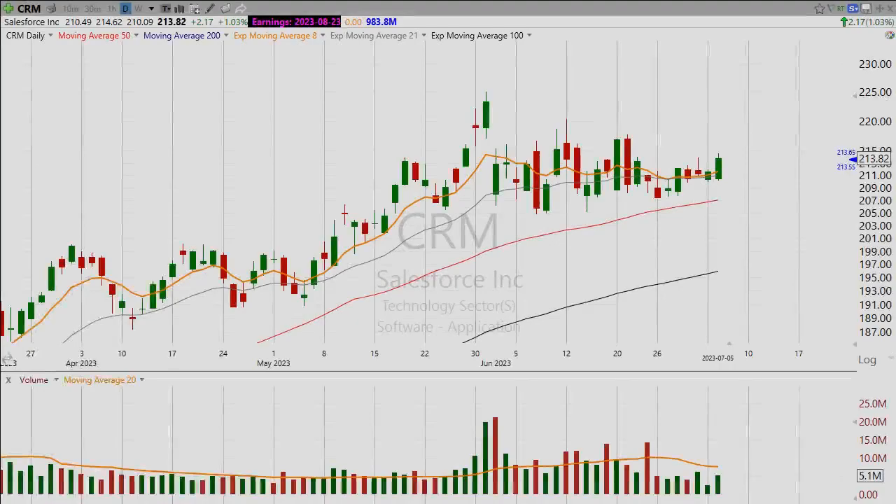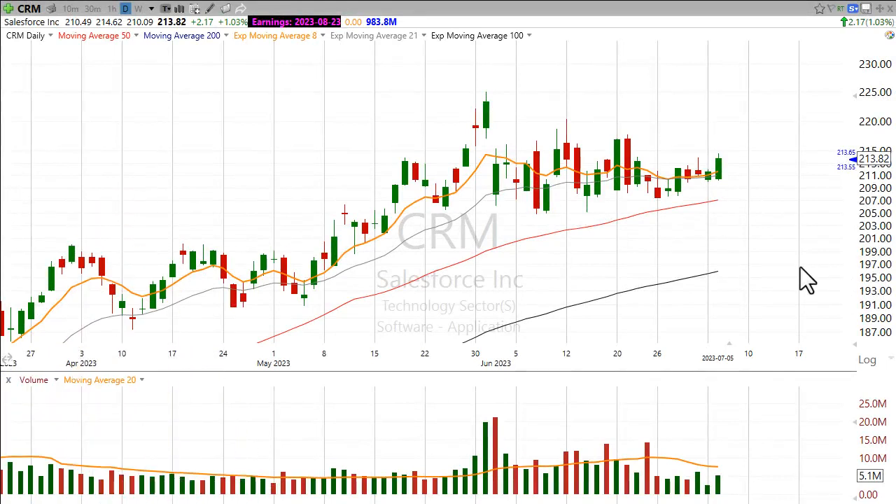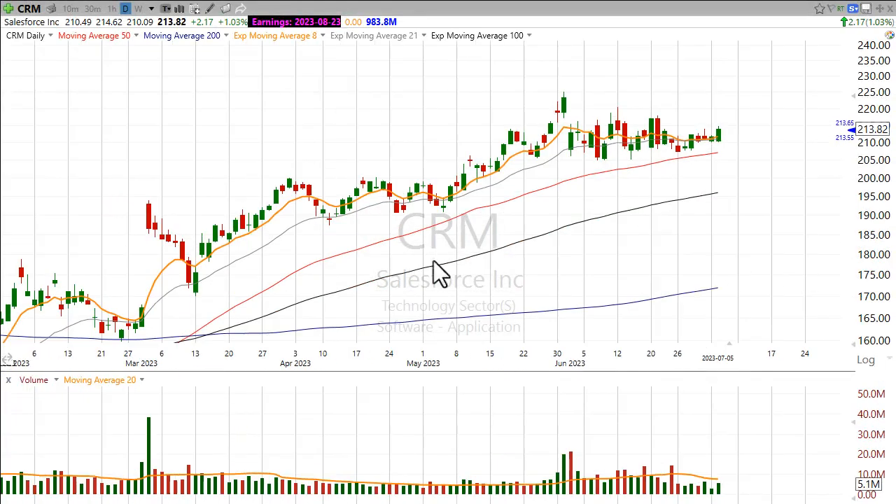Hi there and good evening. This is Scott at ScottTrades on Twitter with StockMarketMentor.com and your chart of the day. Want to take a look at Salesforce? This is ticker CRM.